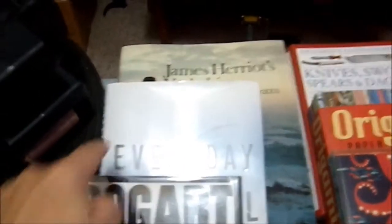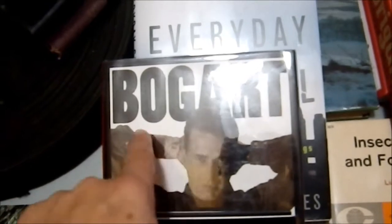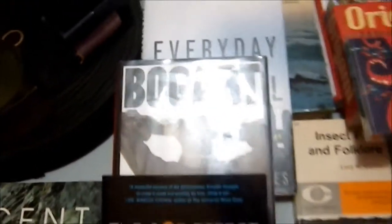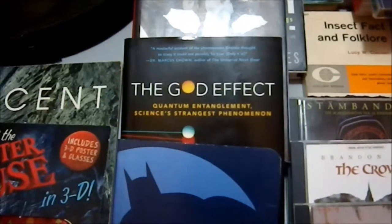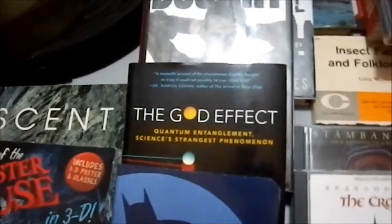Everyday Survival — that one right here — is by the same author that wrote Deep Survival, which is a book I have recommended many times before. It changed my life, so I am looking forward to reading that book as well. Bogart is a biography with a lovely library binding, but I will probably donate that after I'm done reading. The God Effect: Quantum Entanglement, Science's Strangest Phenomenon — which was in the religious section because I think it had the word God in it — I picked that up at Goodwill.